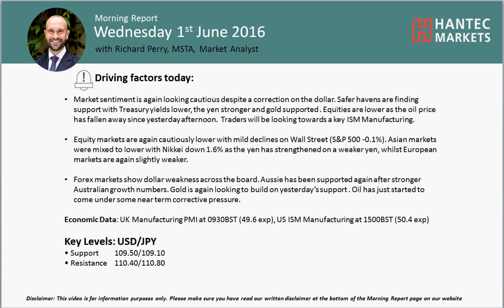Welcome back to my Morning Report. Charles Spurs is on Wednesday the 1st of June with the move at Chapeau Market, Alistair Antip Markets. Let's look at USDJPY.